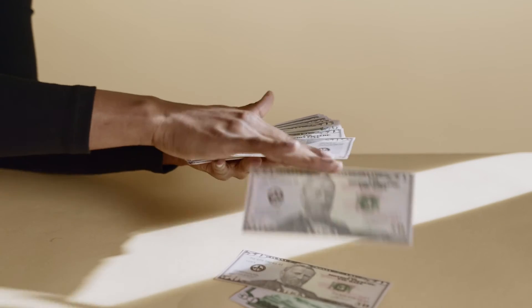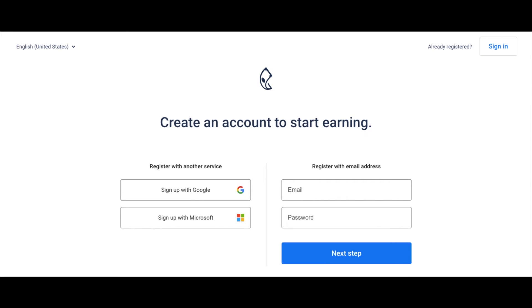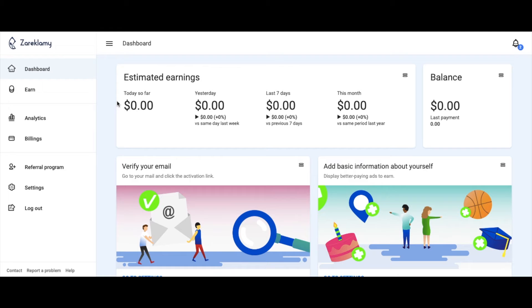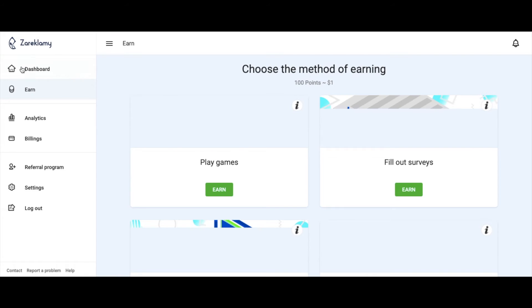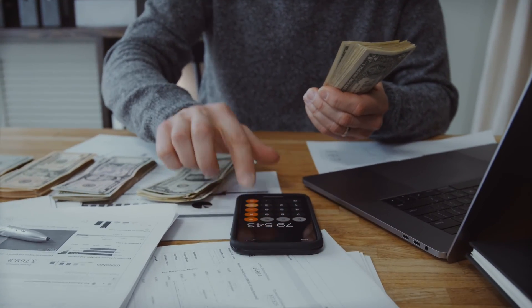Later in this video I will be showing the inside of the account. If you already have an account for this site, you can sign in right here in the top right. Now let's take a look at what this app looks like on the Google Play Store. As we log in to this site, you can see that your dashboard will look something like this. To start making money today, click Earn on the left side. You will be able to choose from a selection of tasks to earn points that will later transfer to real money.